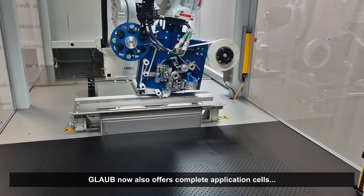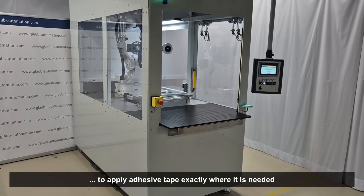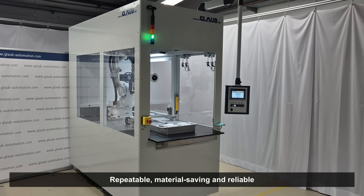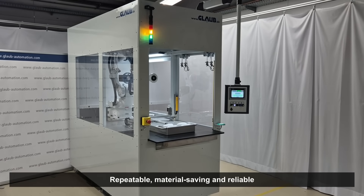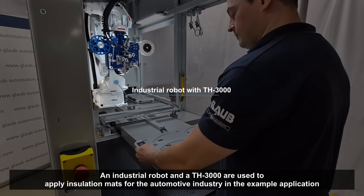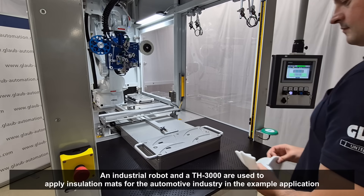Now we also offer complete application cells to apply adhesive tape exactly where it is needed, with precise repeatability, material savings, and reliability. Equipped with a CH3000 applicator head and an industrial robot, the cell demonstrates how insulation mats for the automotive industry are applied.